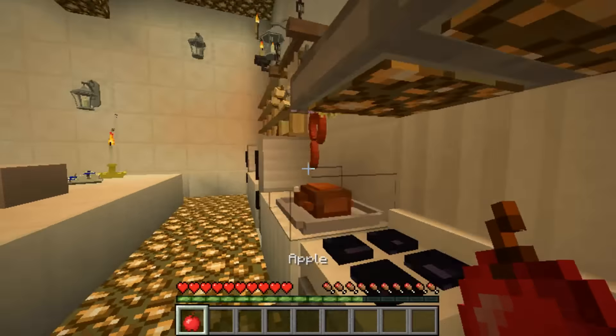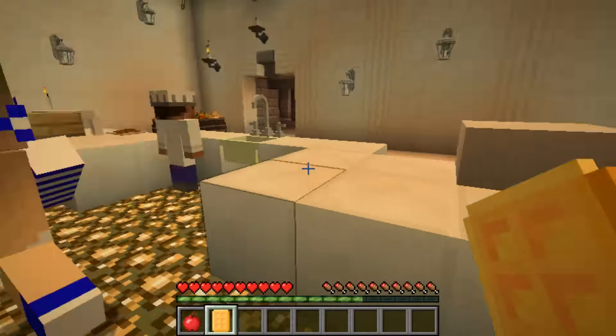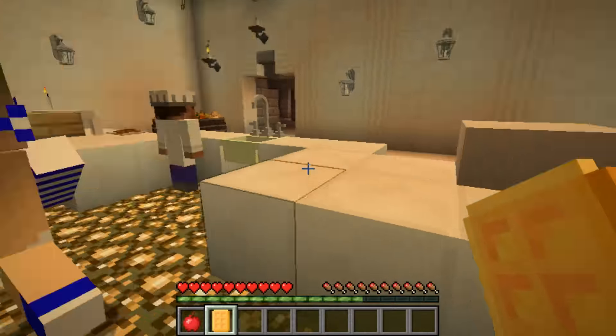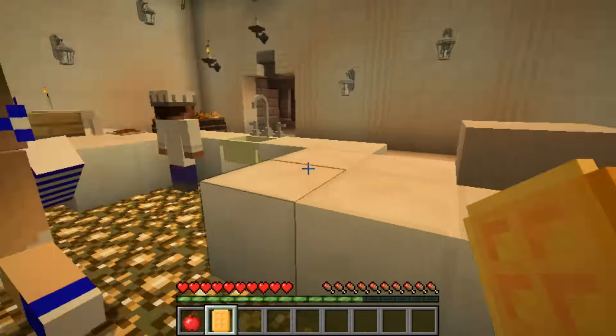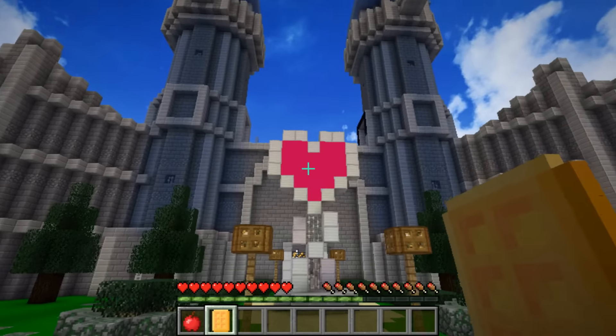There aren't any cookies, so they grab waffles instead. Little Carly also picks up an apple for Daisy. They head outside and try to figure out which direction Daisy's stable is — left or right — eventually settling on going right.